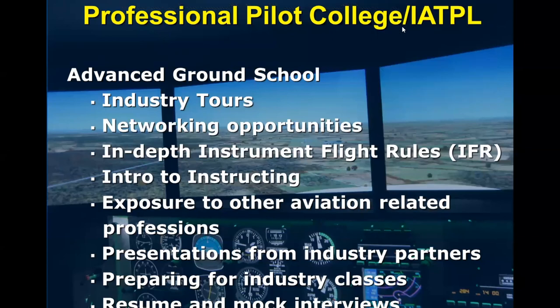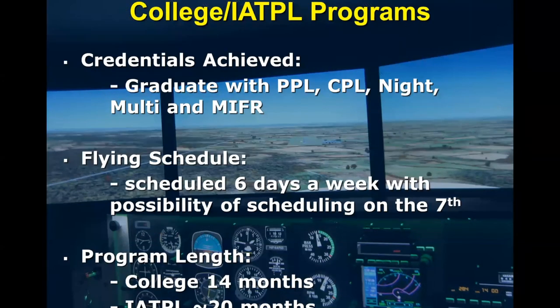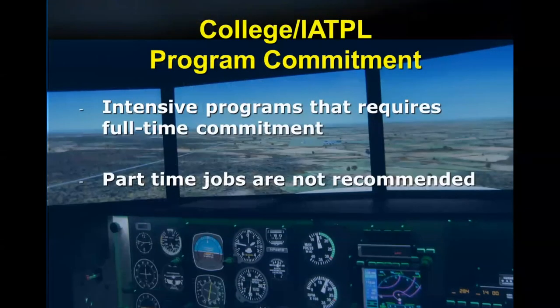Some additional things to look forward to in either the college program or the IATPL program include industry tours and tons of networking opportunities. Many of our ground schools are taught by airline pilots and other industry professionals. We do intro to instructing and expose our students to all sorts of different aviation-related professions. We also do resume building and a number of mock interviews with some of our industry partners. One thing to point out is the flying schedule: because these college programs have so much to do in such a short amount of time, we schedule students for flying six days a week, with ground school five days a week. We do encourage that seventh day for flying just in case there's a bad weather day earlier in the week. Because these programs are so intensive, they are effectively full-time jobs, so we do not recommend any part-time jobs on the side.